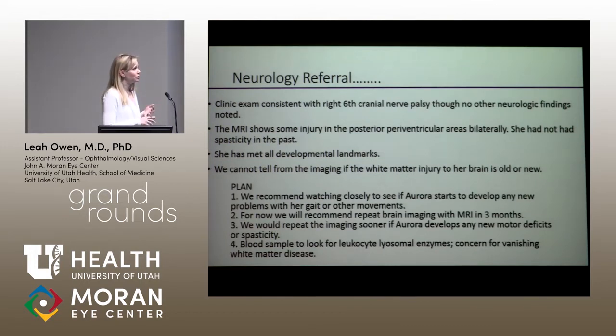Their plan is to watch her carefully, repeat a brain MRI in three months — it has not yet been three months — sooner if she develops any other motor deficits. They are also doing blood analysis to look for things associated with different leukodystrophies, because their main concern was something called vanishing white matter disease.